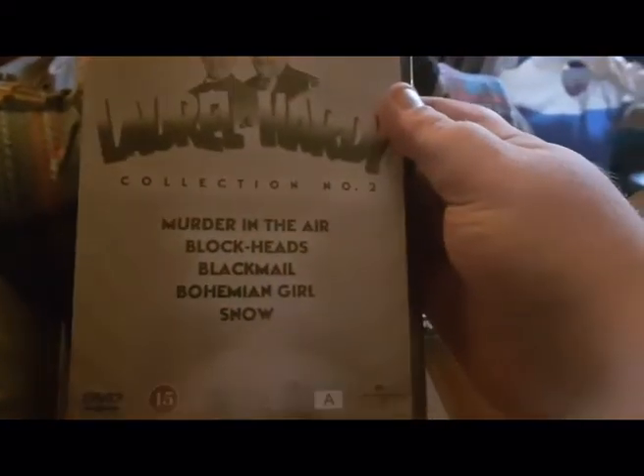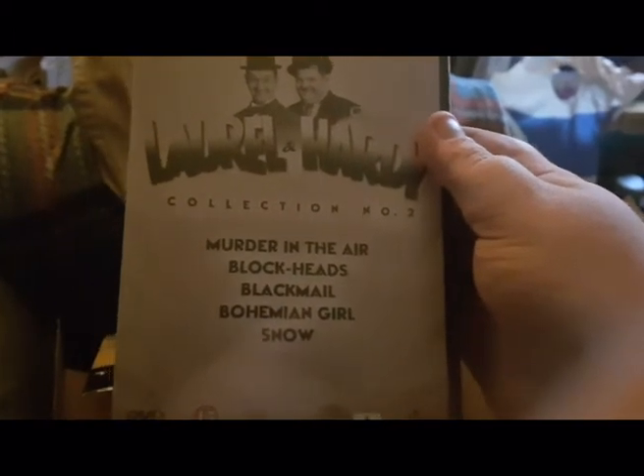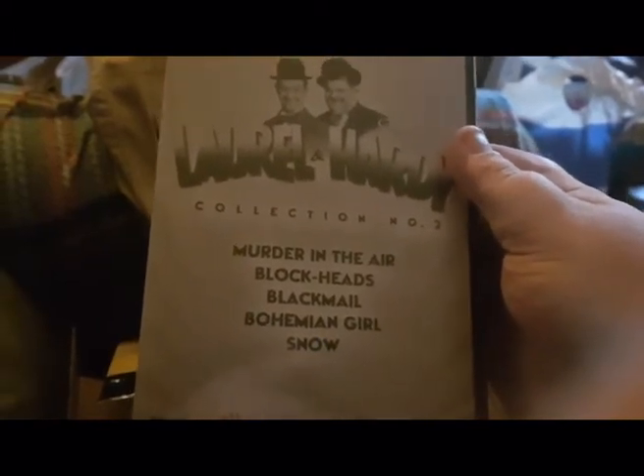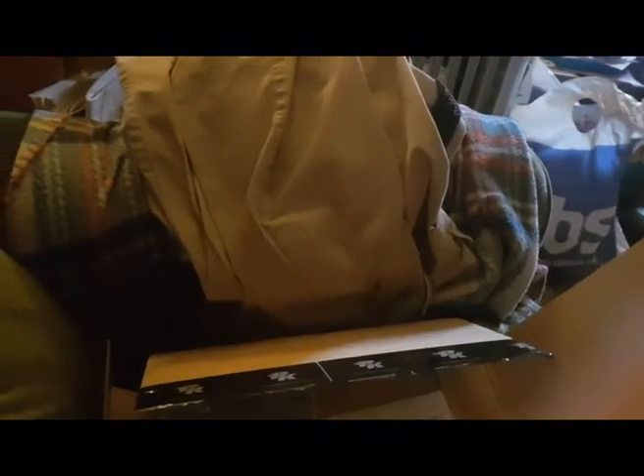The next DVD is Laurel and Hardy Volume Two - The Collection. There are also five episodes on this collection, on each disc, and there are five discs in there. This is the front, this is the back, and this is the side.